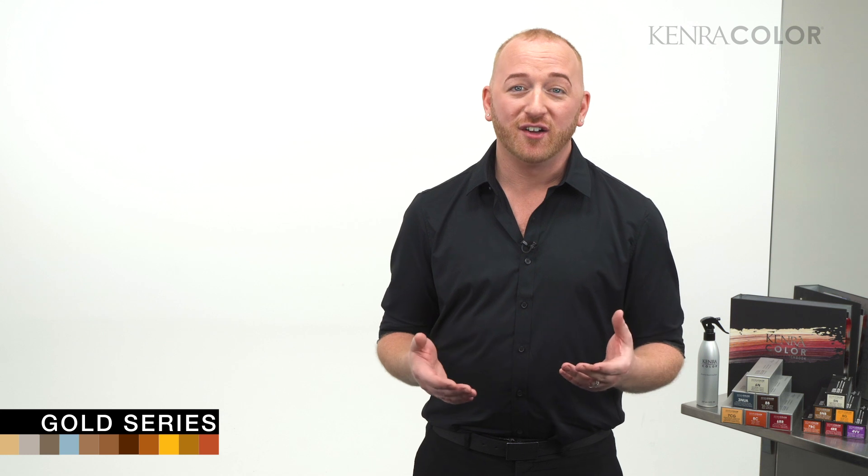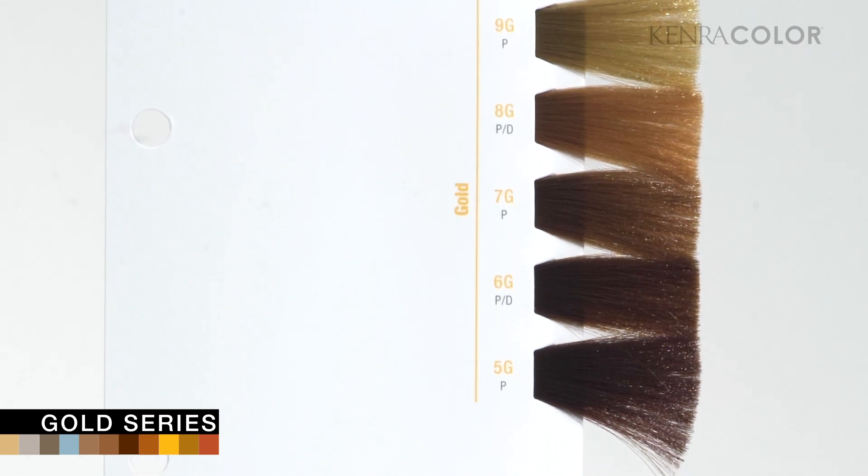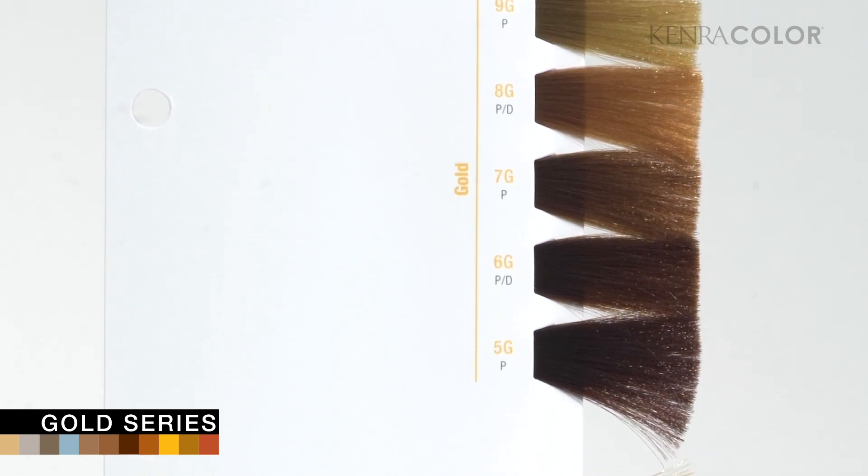Depending on skin tone or eye color, your client may absolutely need warm shades to complement their features. Kenra's G series is amazing and provides rich, warm gold tones without translating to brass, and can be used for filling, gray blending, or reflective gray coverage.